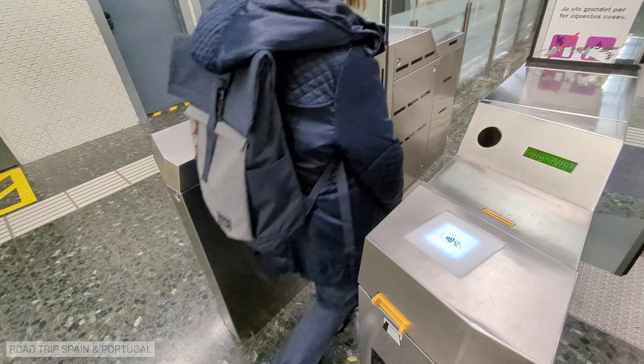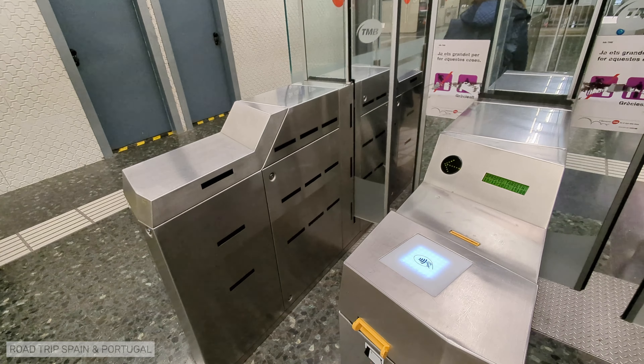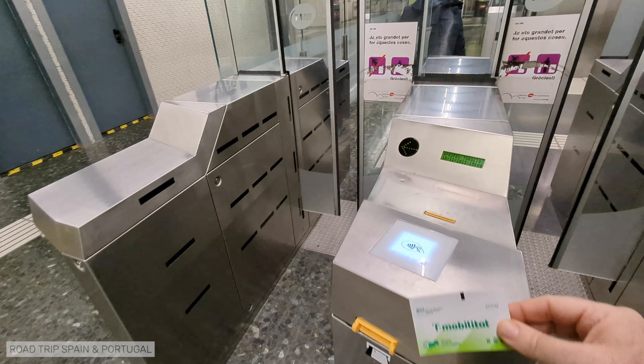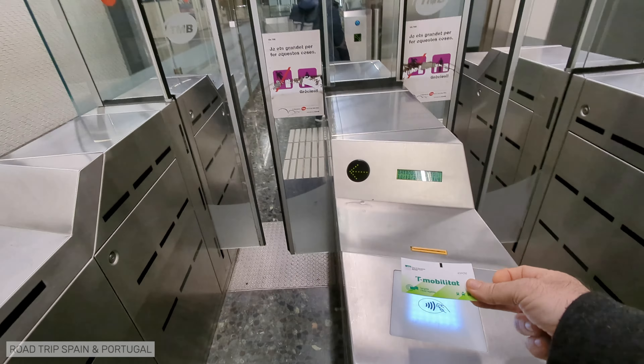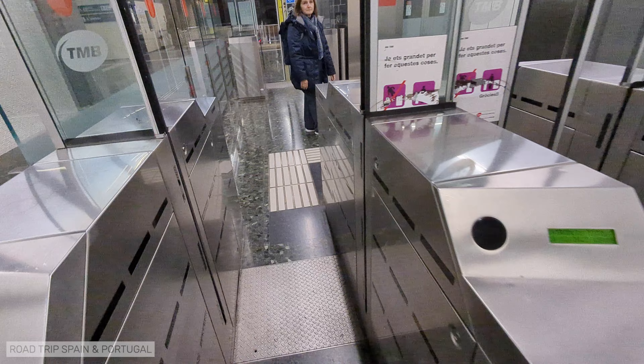Now let's see how to validate your ticket. To enter the metro station, you need to hold your T-Mobilitat card up to the reader in front of the metro turnstiles. A sound will indicate that validation has taken place and the doors should open.